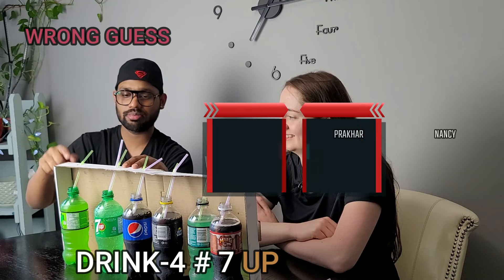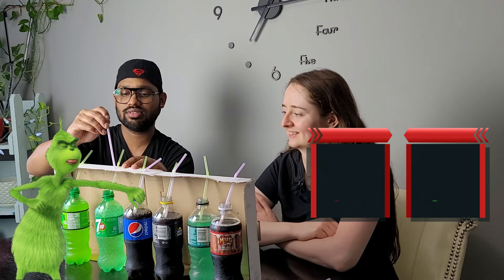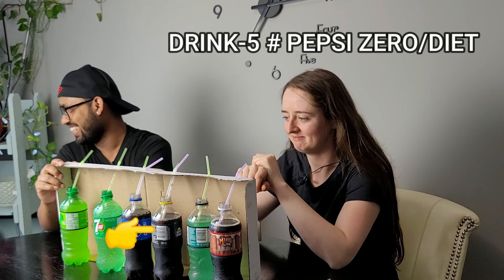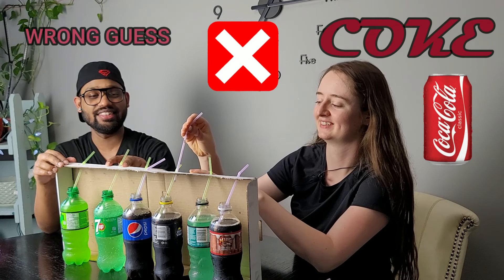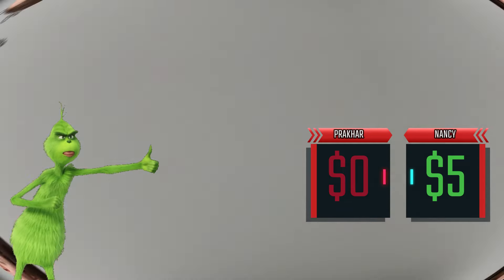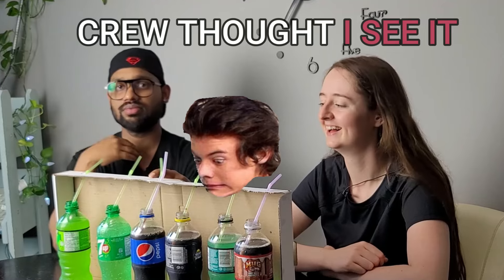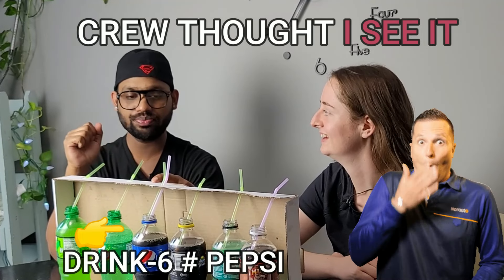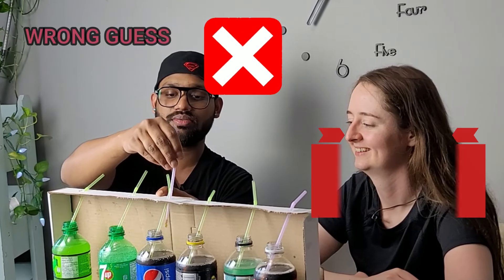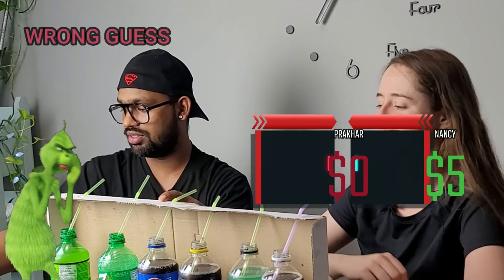This one — I guess Pepsi. Okay, let's see if that's right. Now your turn — this one looks dark. It tastes like Coke. That's gross! No, it's fine. The middle one — maybe Coke. It tastes like Coke.